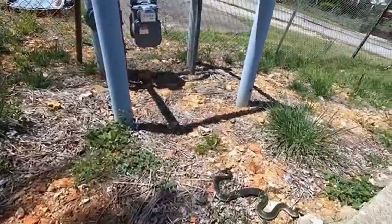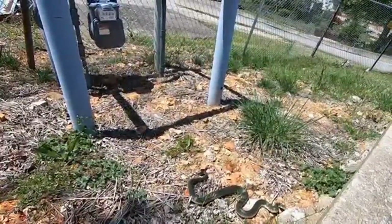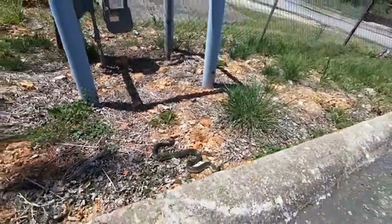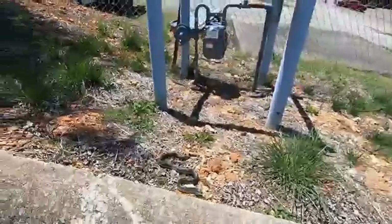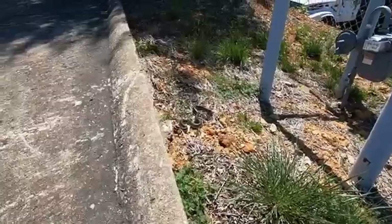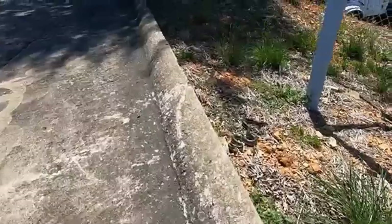Can you see the end of his tail? Hear that? He was smacking it against the leaves. Look at that. My dog found this one. I think it just came out of that hole right there. Oh, that sucker's ready to go. I wonder what kind of snake that is — does anybody know what kind of snake that is?